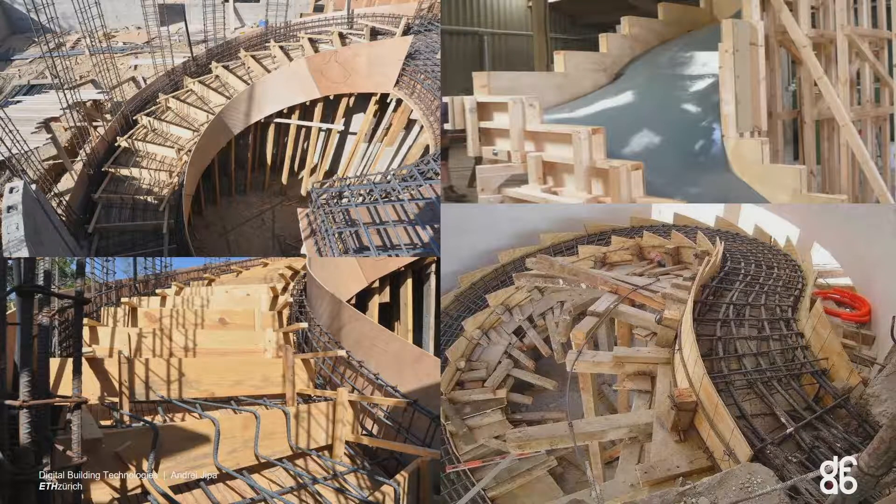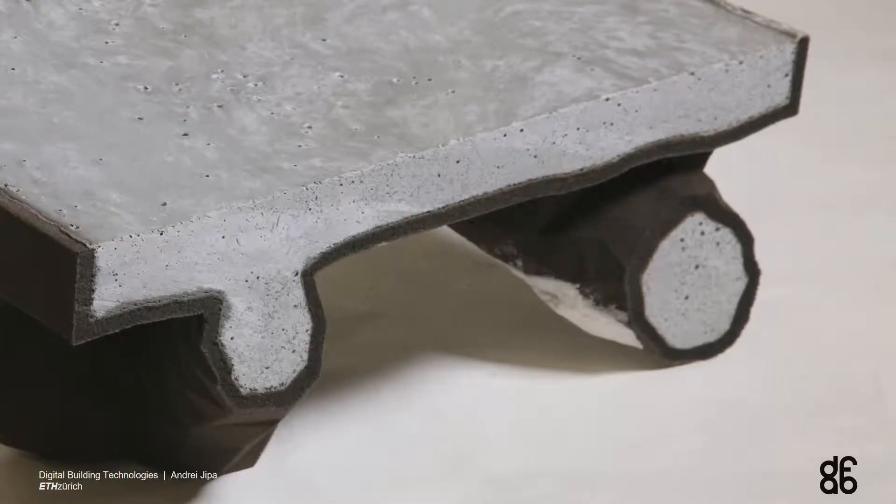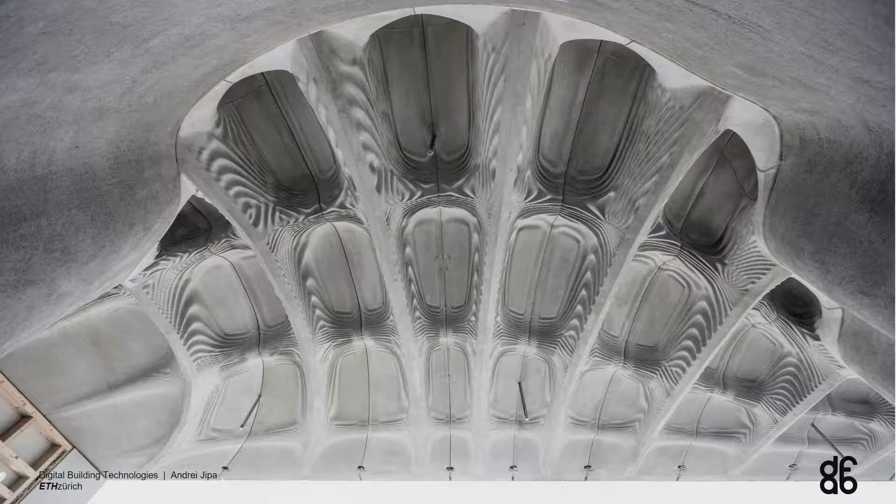Our solution here is not to bypass the need for formwork altogether, like those great projects with robots 3D printing concrete directly, but to actually give us more freedom for fabricating formworks. What we do is we actually 3D print the formwork. What you see on the outside — this darker layer — is a 3D printed formwork, and we cast concrete inside. We rely structurally on the concrete, but we inherit all the geometric freedom from the 3D printed formwork. We've explored this idea in several projects before.